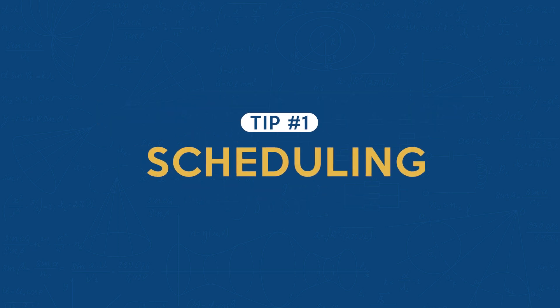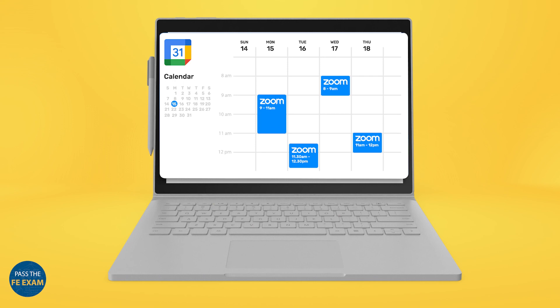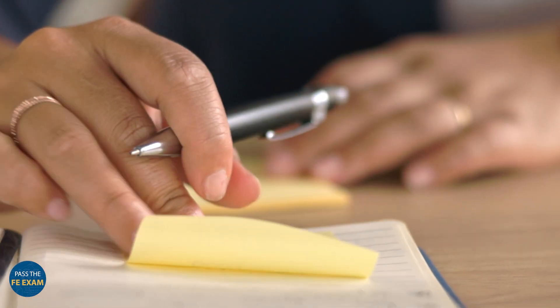Tip number one is scheduling. Scheduling is the first thing that you need to do. If you don't have the date written down in your notebook, your calendar, your phone, or whatever your preferred method is, you're already losing big time. For me, I'm a pretty busy individual, so reminders have to be in multiple ways. I need calendar invites, I need to write it out in my notepad, I also need alerts — and I need alerts for those alerts. Figure out how your system works, stick to it, and schedule it out.